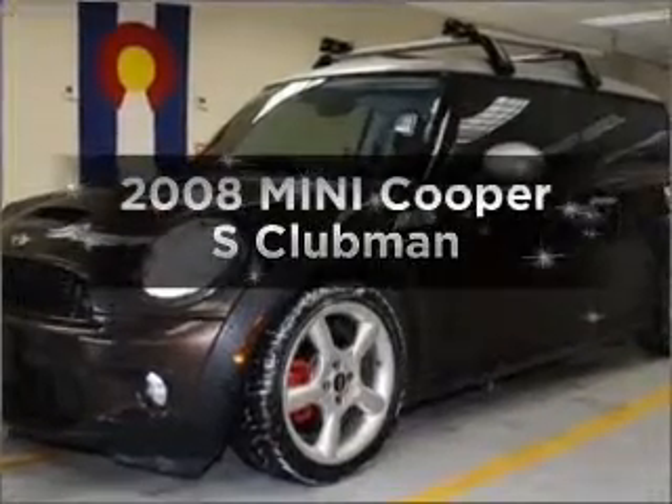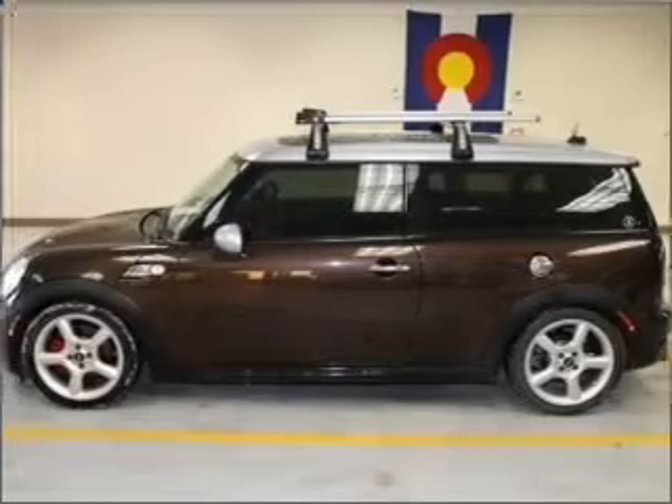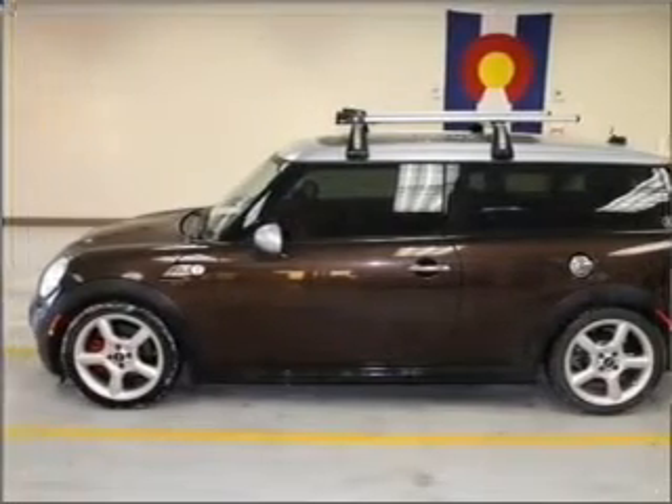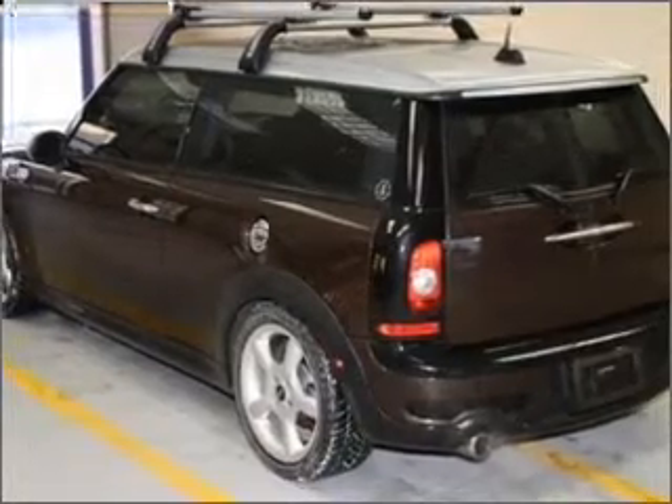Introducing the 2008 Mini Cooper — everything you need under one roof with this great vehicle. With an efficient four-cylinder engine that gives you more control with its manual transmission. Premium wheels give a more luxurious look.